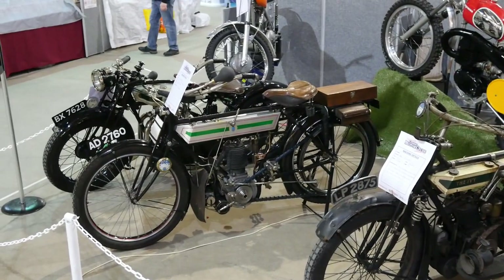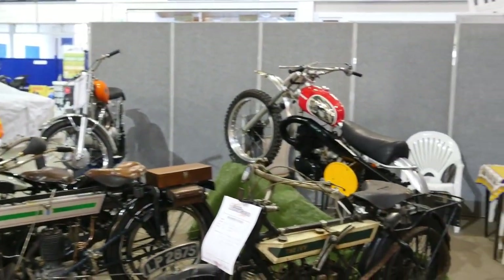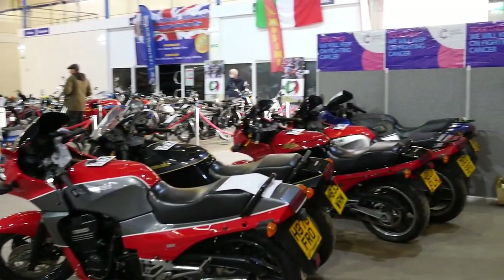This is the Husqvarna stand. Some really old stuff showing the heritage of the Husqvarnas — where they made their money with motocross.